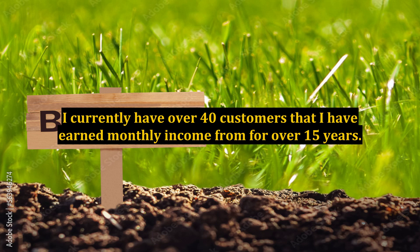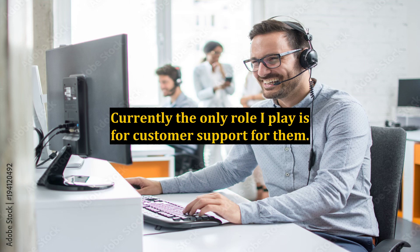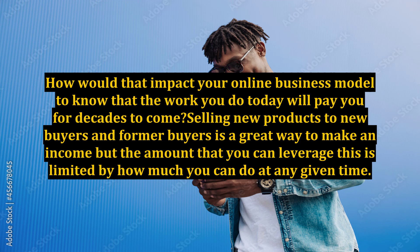I currently have over 40 customers that I have earned monthly income from for over 15 years. Currently the only role I play is customer support for them. How would that impact your online business model to know that the work you do today will pay you for decades to come?